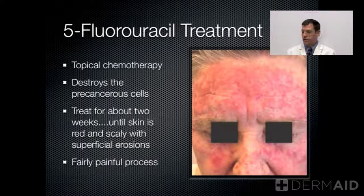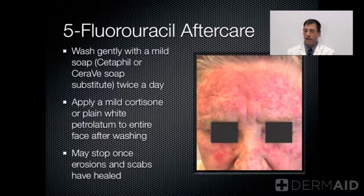When he heals, his skin will be quite smooth and these rough precancers will be gone. Again, about 90 to 95 percent efficacy rate. The aftercare of 5-Fluorouracil treatment is to wash gently with mild soaps, such as Cetaphil or CeraVe, usually twice a day.